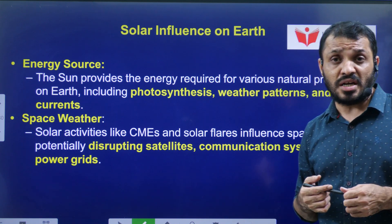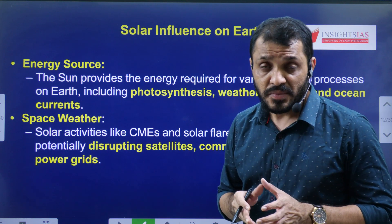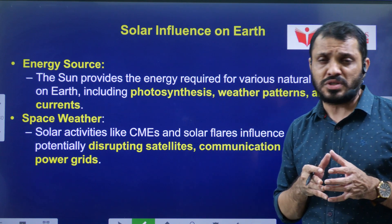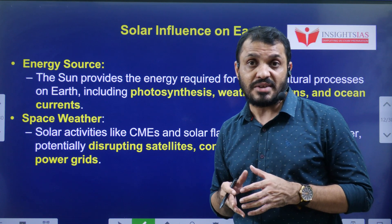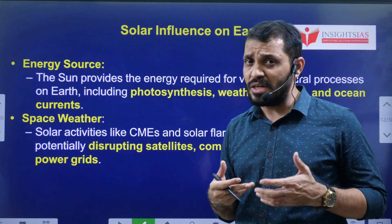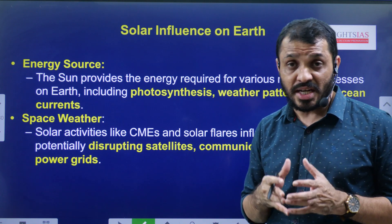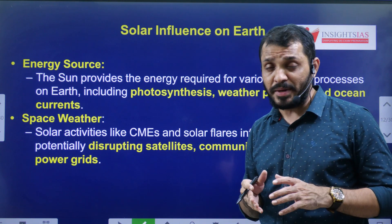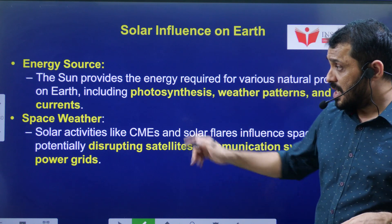What is the influence of the Sun on Earth? Obviously, the Sun is the source of energy to the Earth. With that energy, photosynthesis occurs — which is a basic energy reaction required for the survival of animals. From photosynthesis we get carbohydrates, and when carbohydrates are oxidized in the mitochondria, we get energy stored in the form of ATP.